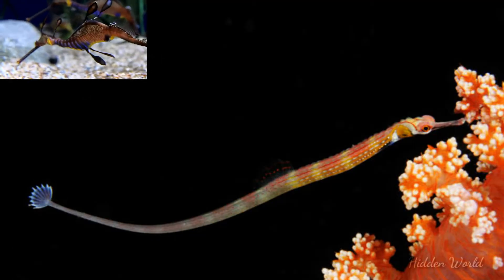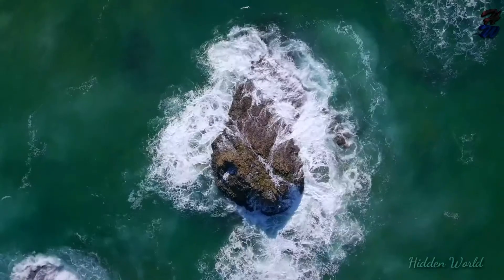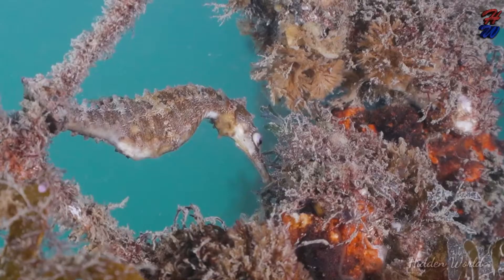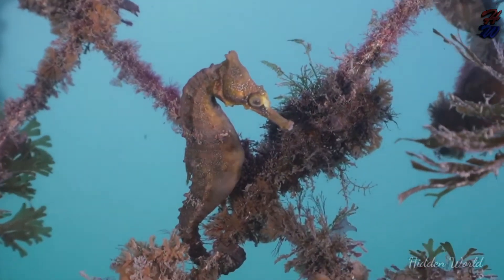Along with the pipefishes and sea dragons, they form the family Syngnathidae. Seahorses are mainly found in shallow tropical and temperate salt water throughout the world. They live in sheltered areas such as seagrass beds, estuaries, coral reefs, and mangroves.